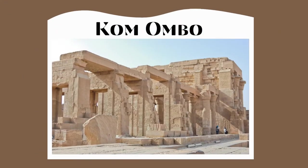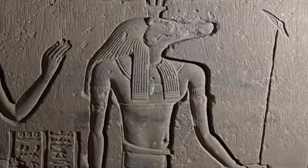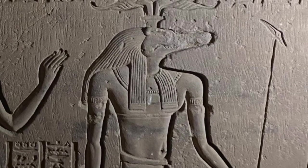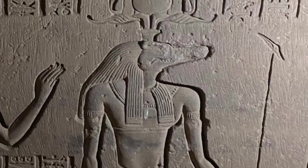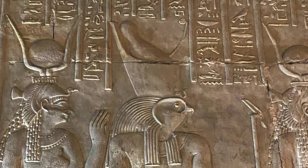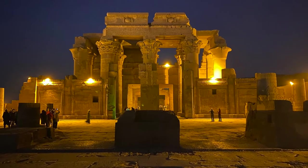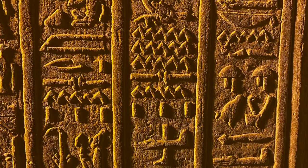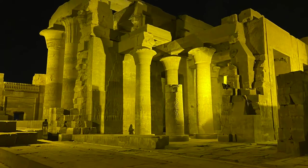The third topic is the Temple of Kom Ombo. Kom Ombo is north of Aswan. The temple is dedicated to the crocodile god Sobek and to Horus. Sobek is depicted with a crocodile head and is the god of fertility, military power, and the power of the pharaohs. Horus was the god of the sky and kingship and is shown with a falcon head. The main temple was built by Ptolemy VI and Ptolemy XII. A few areas to note inside the temple are the relief of surgical instruments, the sanctuary of Sobek, and the sanctuary of Horus.